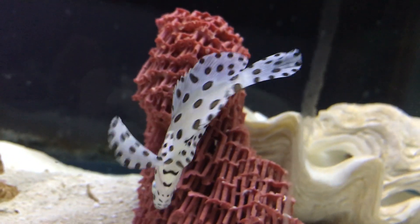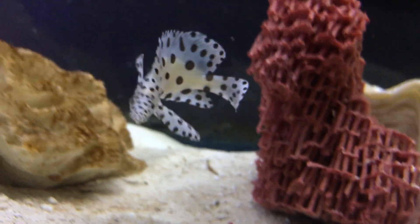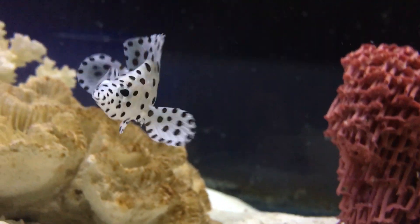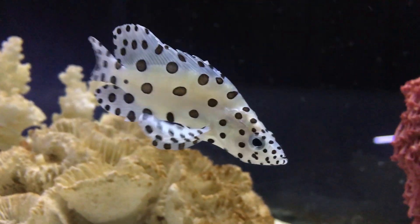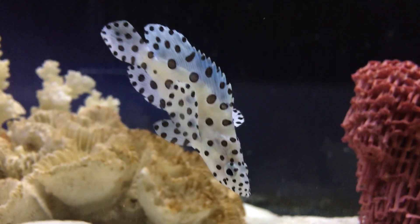That's all you really need to know about the panther grouper — super unique looking fish. I'd put them in there if you've got a good predator tank going. Make sure to like and subscribe. Y'all have a good day today and stay safe — I'll see y'all later.